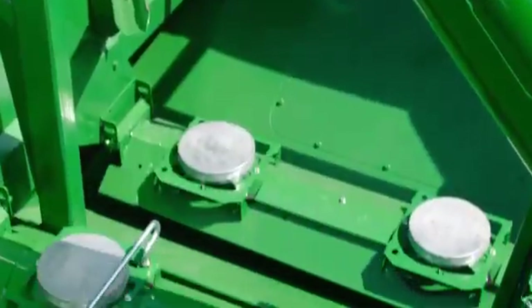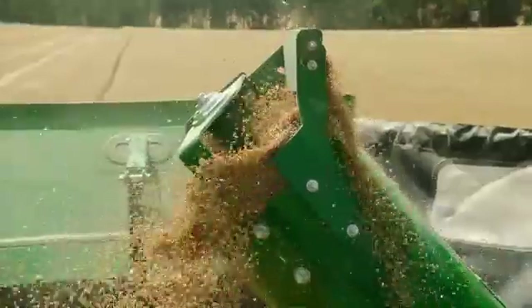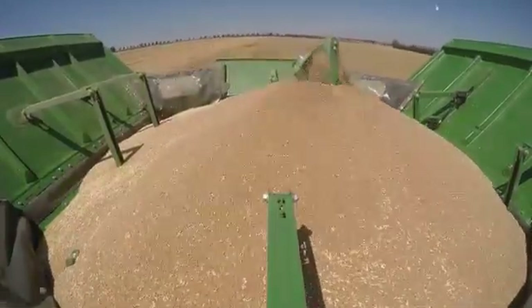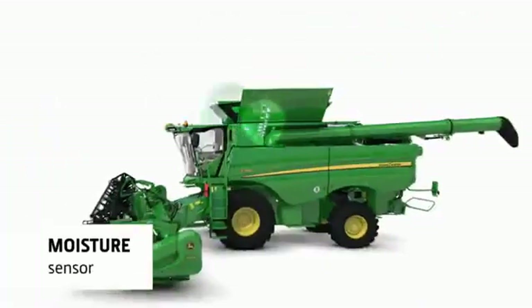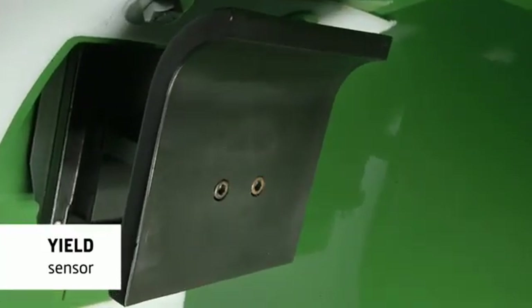Three sensors inside the tank automatically measure the change in weight as the grain tank fills. The actual weight in the grain tank measured by these three sensor plates is compared to the data the yield and moisture sensor are gathering to ensure accurate calibration — a task that is almost never done manually.